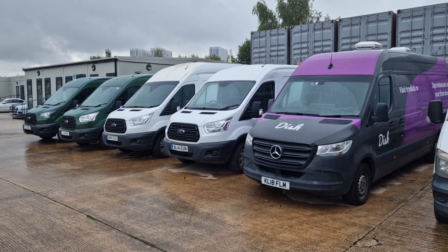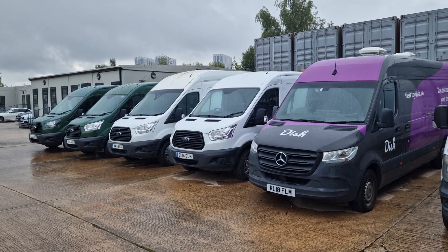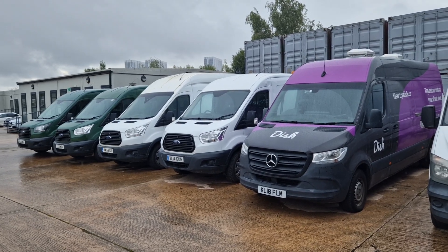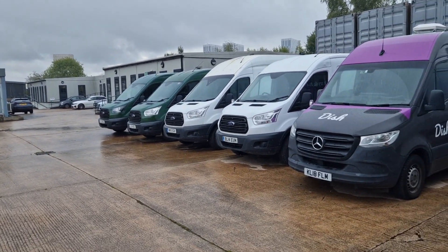Hello everybody, welcome to Charles Taylor online auctions. I'm bringing you the walk-around video ahead of our auction on the 28th of September — next Thursday. It's Friday today, just ahead of the weekend. As you can see, we've got great weather here in Salford — grey sky and it's raining — so I'll be as quick as I can.